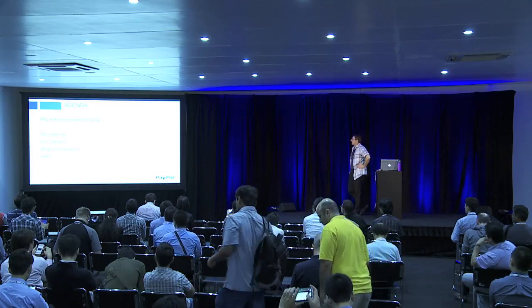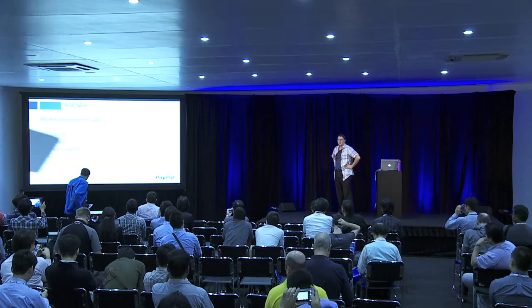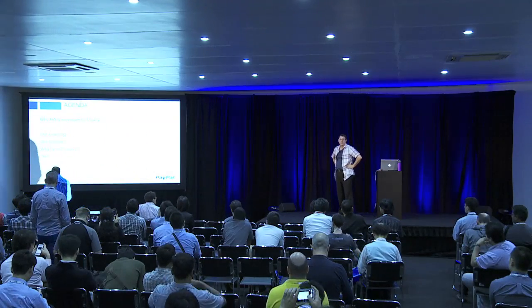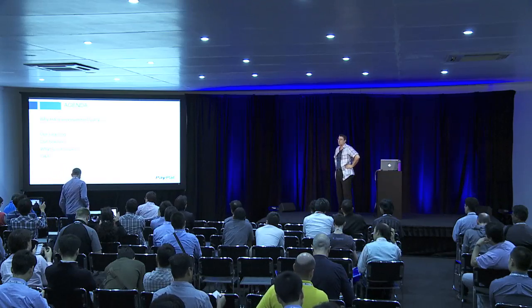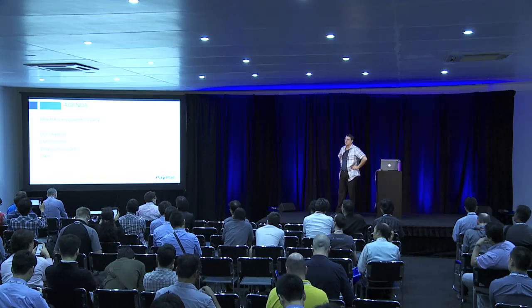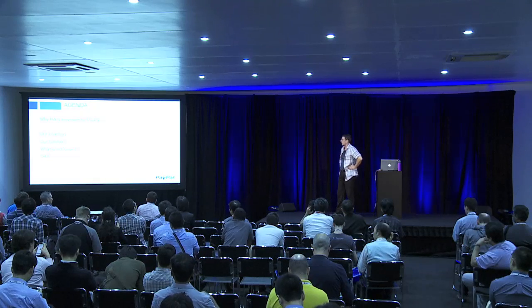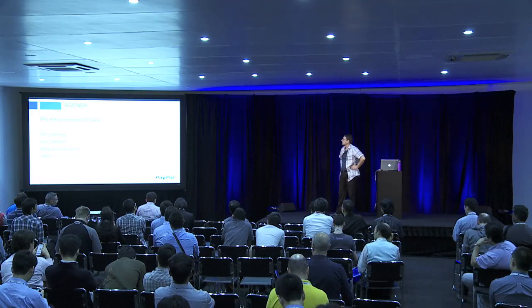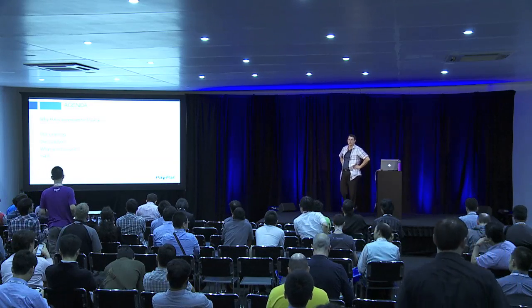So what are we going to talk about today? Primarily why HA is important to us — why we care about high availability at the infrastructure layer and why it matters philosophically. And then we'll dive into the specifics around what we actually do in production today — we run OpenStack in production — and what we have not yet figured out, what the community hasn't figured out, or what we're still working on.